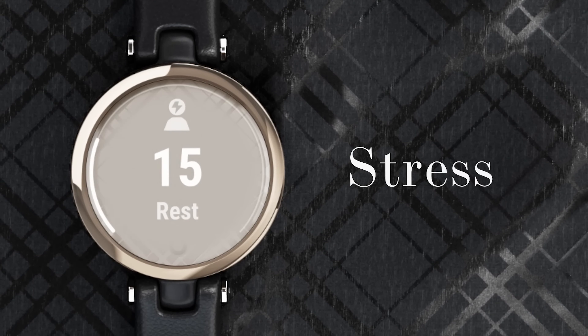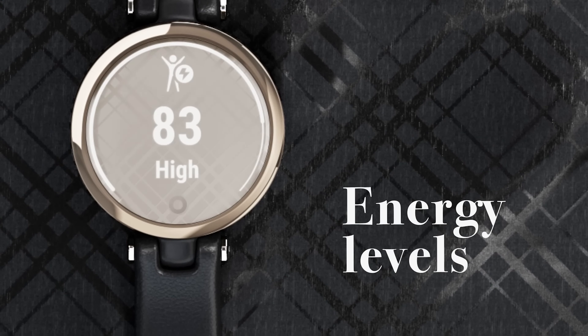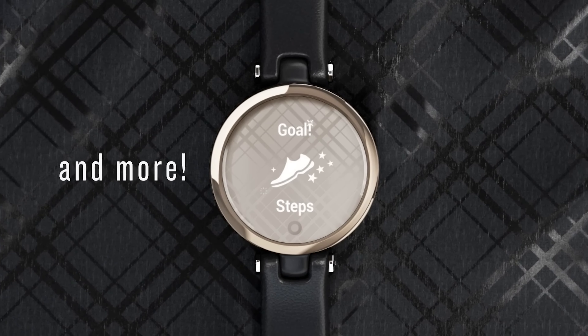Some are also optimized to work with specific smartphones, but all are among the best smartwatches for women you can buy now. Hi, welcome to ProGazer Savvy. In this video, we will see 5 best smartwatches for women. Let's have a look.